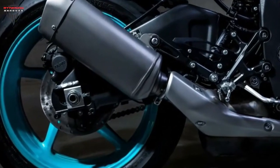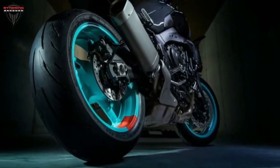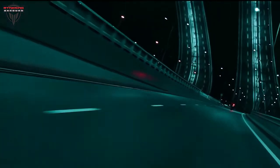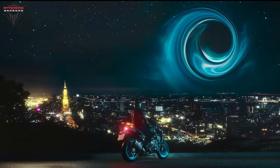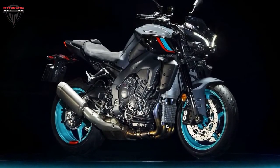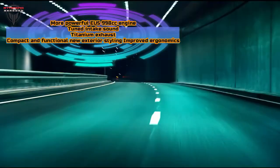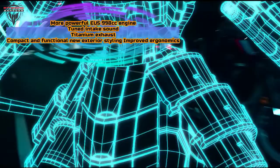Weight is up a fraction from 210 kg to 212 kg including a tank of fuel, but that's unlikely to be a noticeable amount. While the power figure doesn't reach the heady peaks of Ducati's 208 hp Streetfighter V4 or Kawasaki's 197 hp Z H2, it's on a par with the BMW S1000R, and on the road you're very unlikely to find yourself crying out for more.